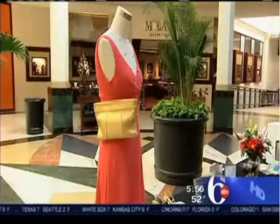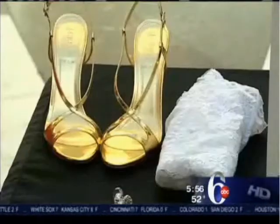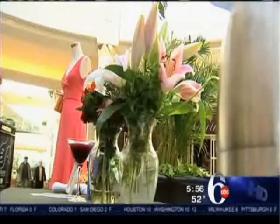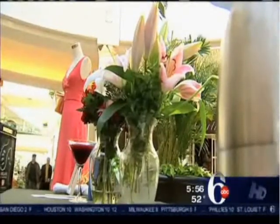Popular stores like J.Crew and Ann Taylor can dress your whole wedding party for only hundreds, not the usual thousands of dollars. And turn to vocational school students for gowns, food, and pictures at a price break.